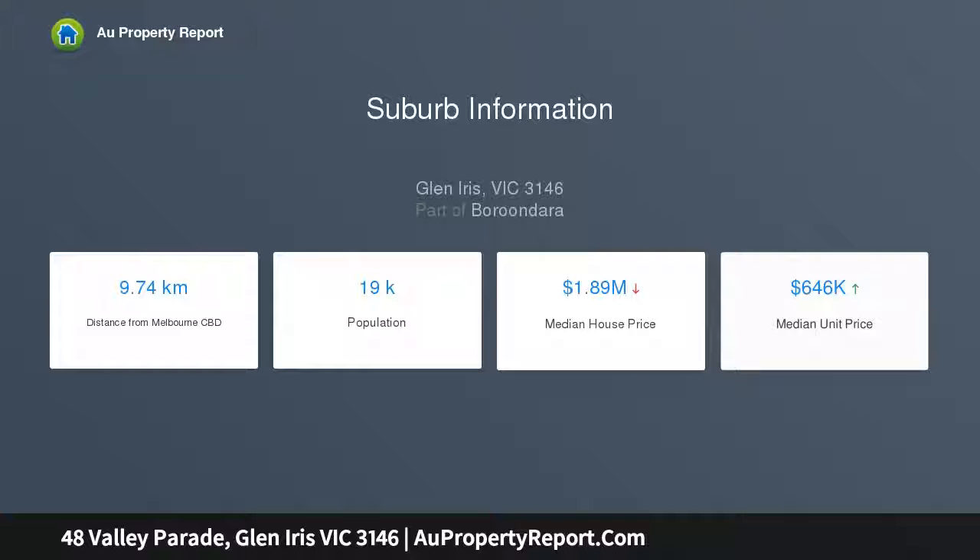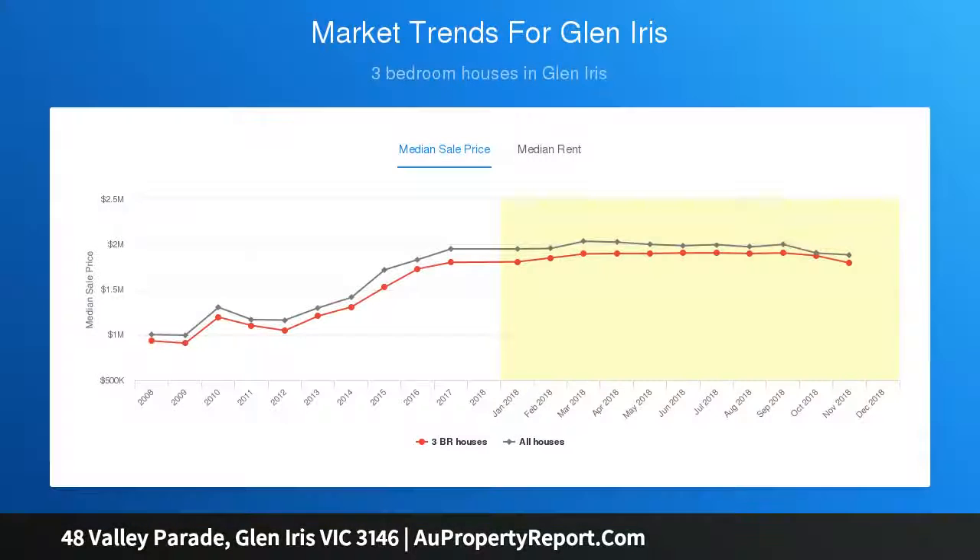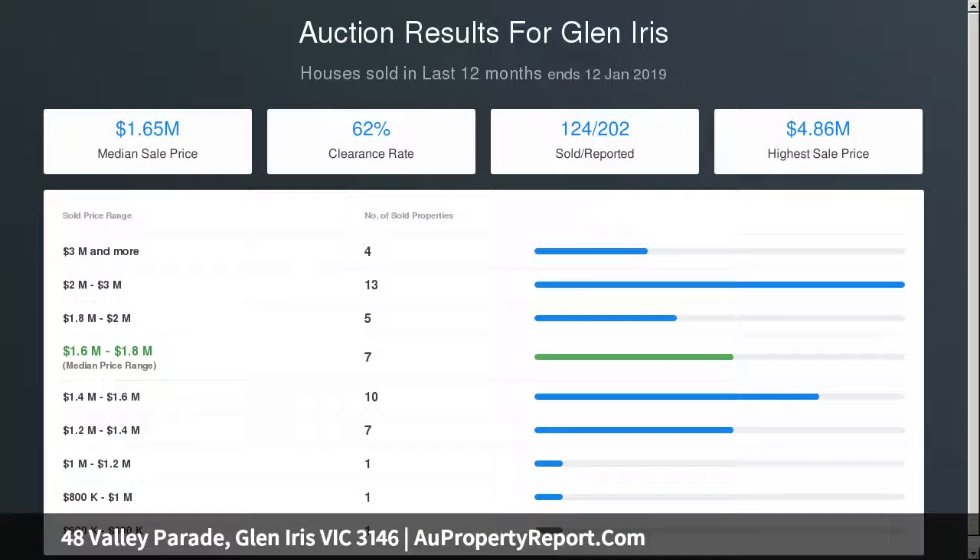The living area unfolds to a wrap-around terrace with spectacular views. A lower-level family room, ducted heating, and off-street parking complete the offering. There is a tantalizing invitation to modernize if desired, or alternatively design a luxurious new residence or multiple townhouses (STCA).